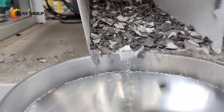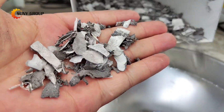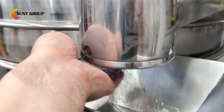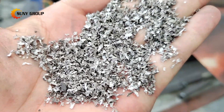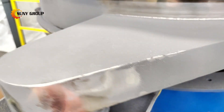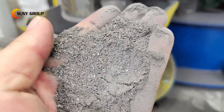Once the backsheet has been cut, the material is fed into a single shaft shredder. This eliminates the need for a steel wire separation machine, significantly reducing the required space for the operation. The shredded material then proceeds directly into a pulverizer for further processing. This streamlined approach not only enhances processing efficiency but also reduces operational costs.